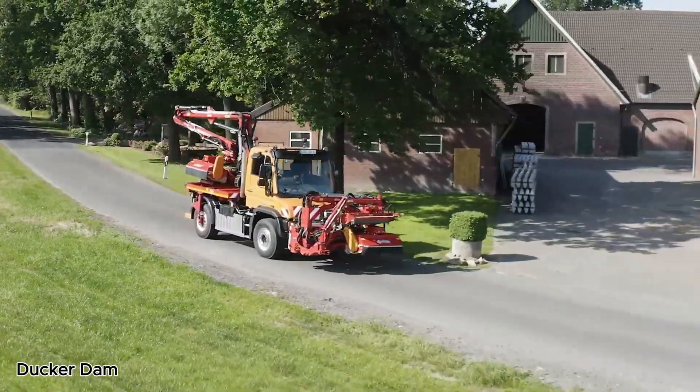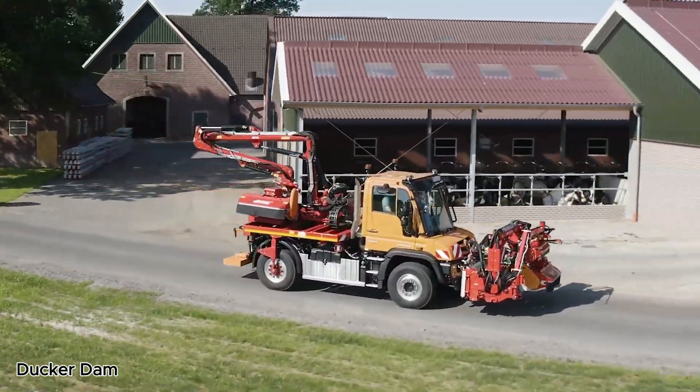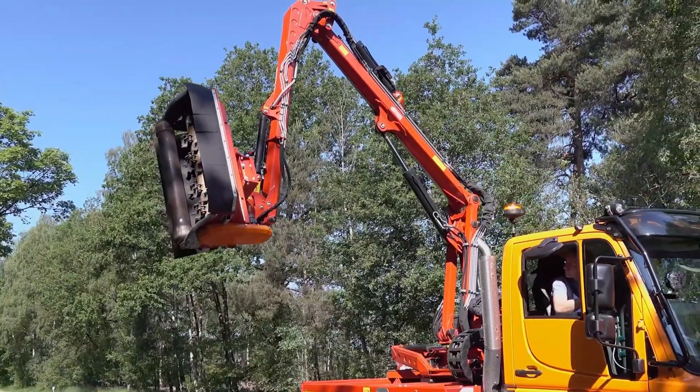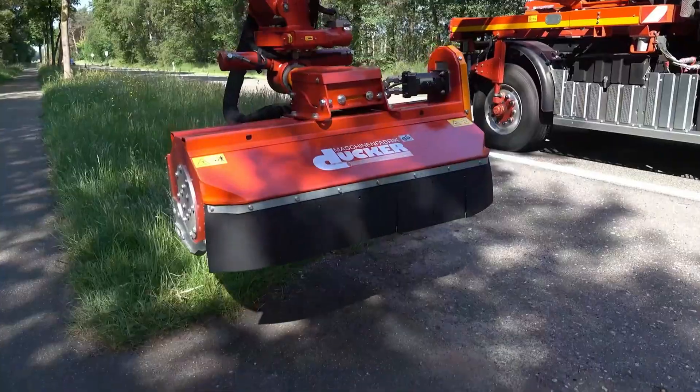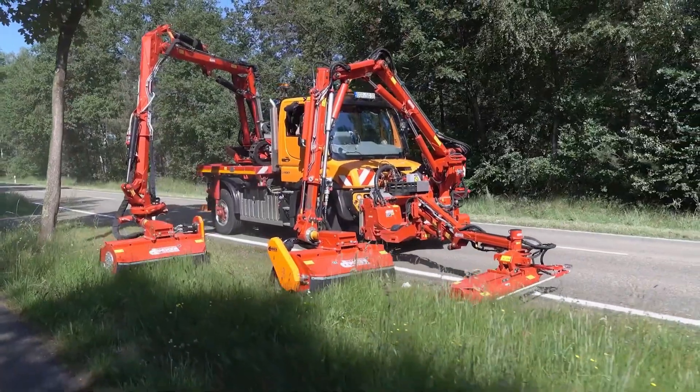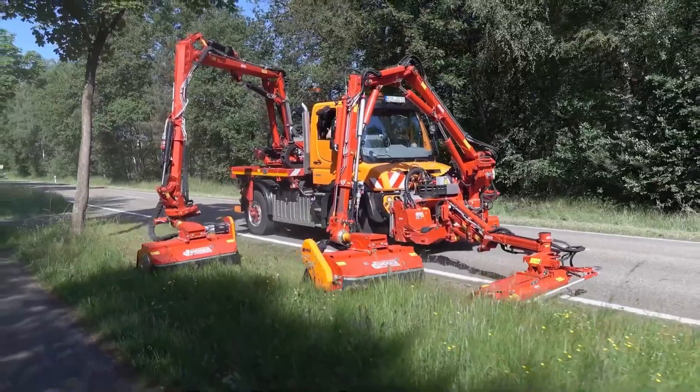The Ducker Dam 900 is a powerful machine built for serious vegetation control. It's designed for tough roadside, field, and forest work where normal equipment simply can't reach. With a hydraulic boom that extends up to 9 meters, operators can easily cut grass, bushes, and branches across deep ditches, over guardrails.